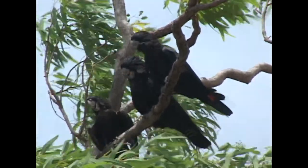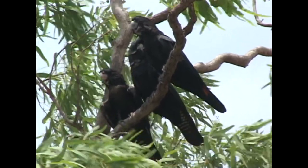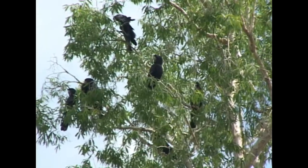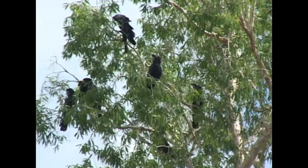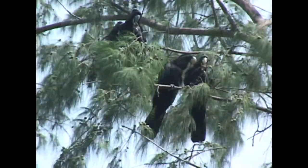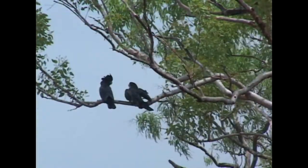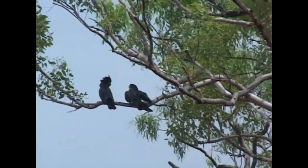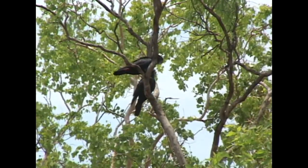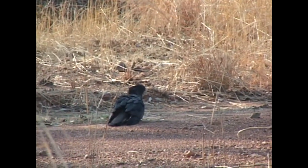Red-tailed black cockatoos are often seen in trios made up of an adult pair and their offspring. Although sometimes two eggs are laid, only one chick is ever raised. Young birds develop slowly and spend almost three months inside their nest after fledging.